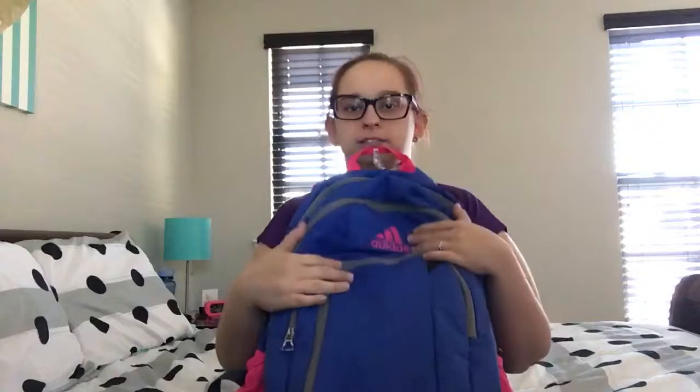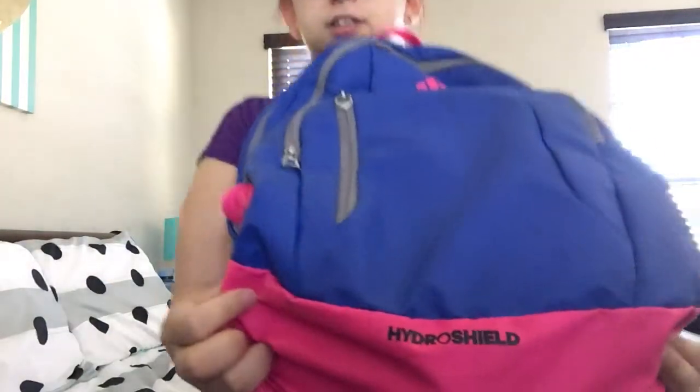I got this Adidas bag — it's a good one. It says Hydro on it, it's just blue and cute, and I love it too much.